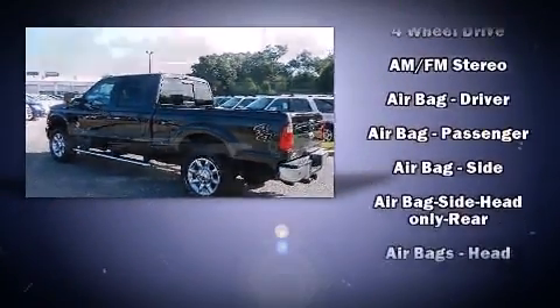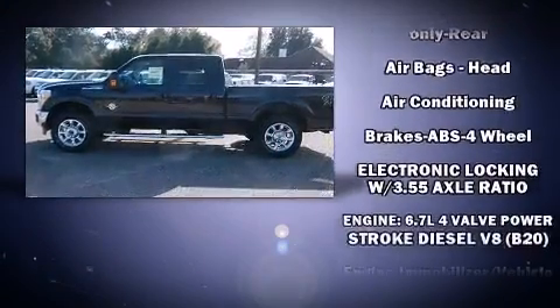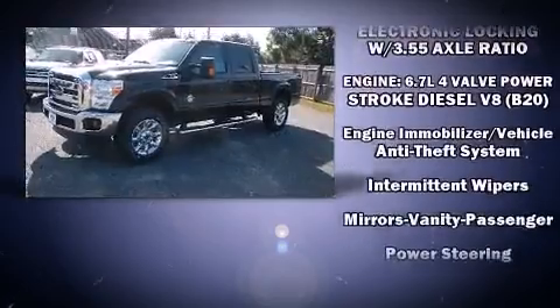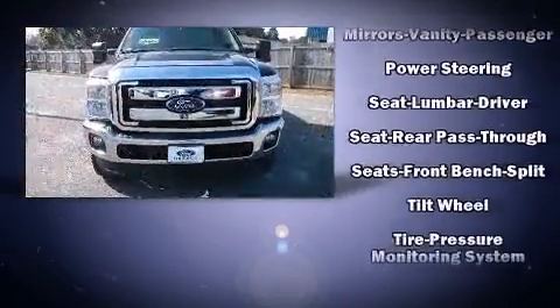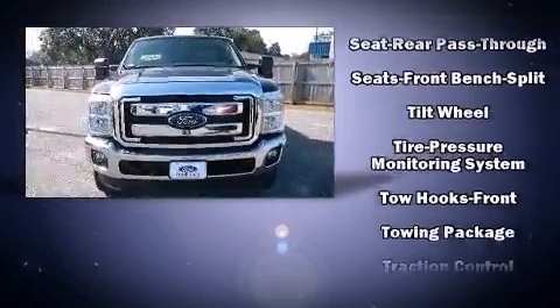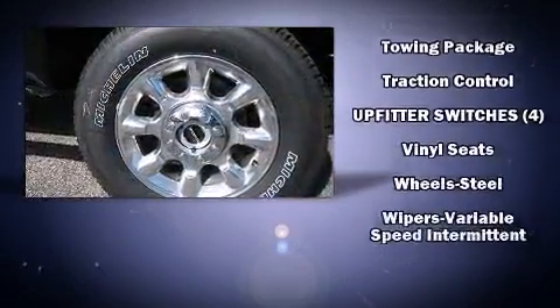Ford prioritized comfort and style by including front and rear reading lights, a tachometer, variably intermittent wipers, a rear step bumper, and much more. With side curtain airbags supplementing the rest of the safety network, you can be assured that you and your passengers will experience top-tier protection.